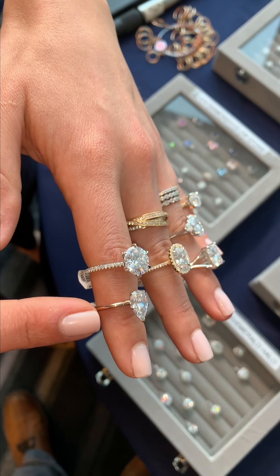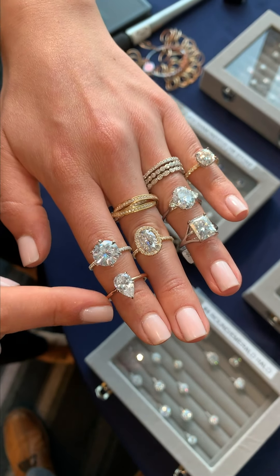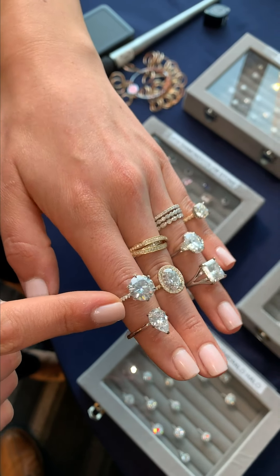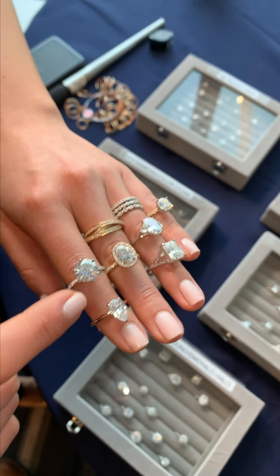So there's a solitaire pear-shaped ring here with a rose gold band — that's something specific that we don't always have in the showroom in New York. This larger round ring here with diamond prongs is super popular. We get a lot of requests for that, so we made that one for this pop-up.